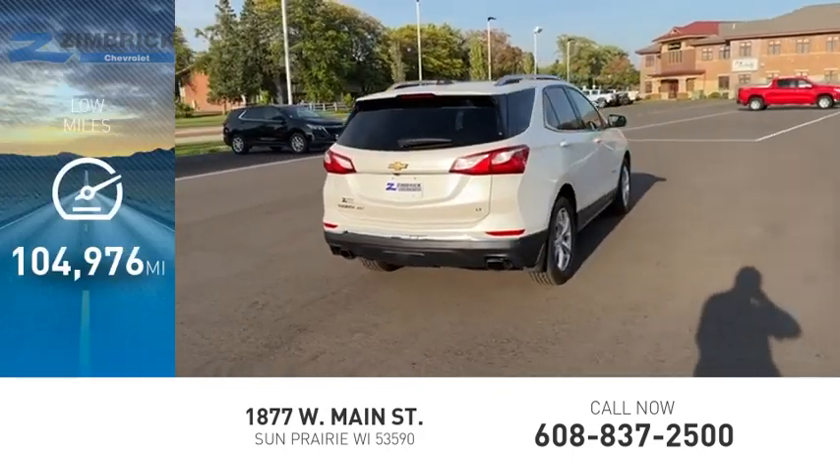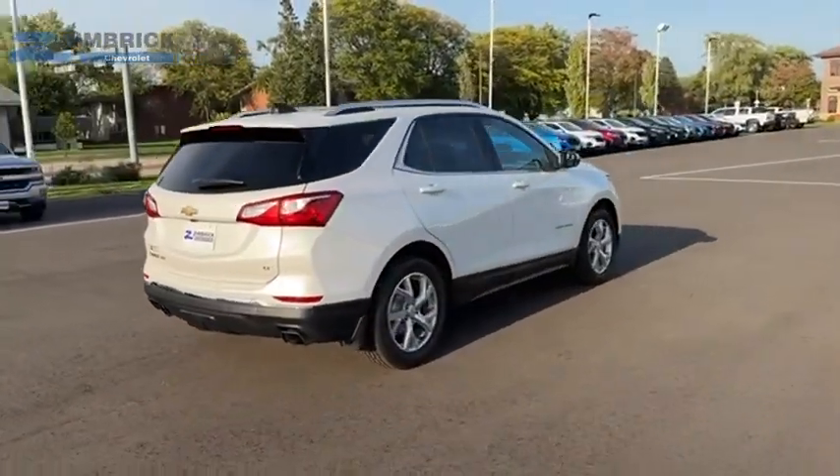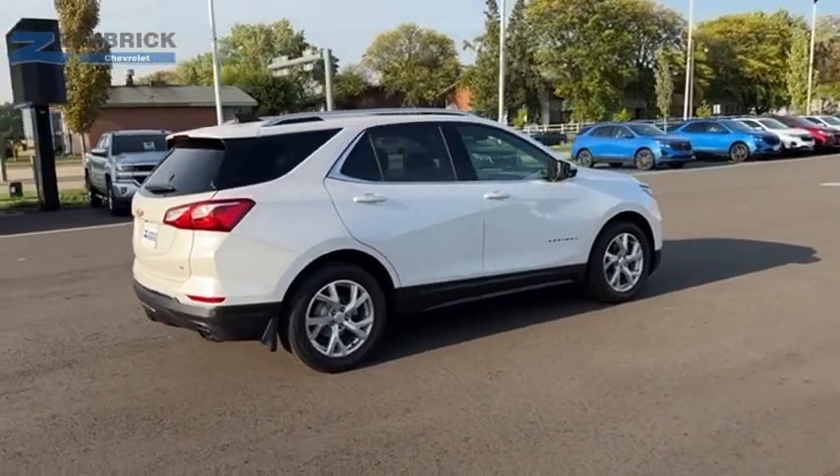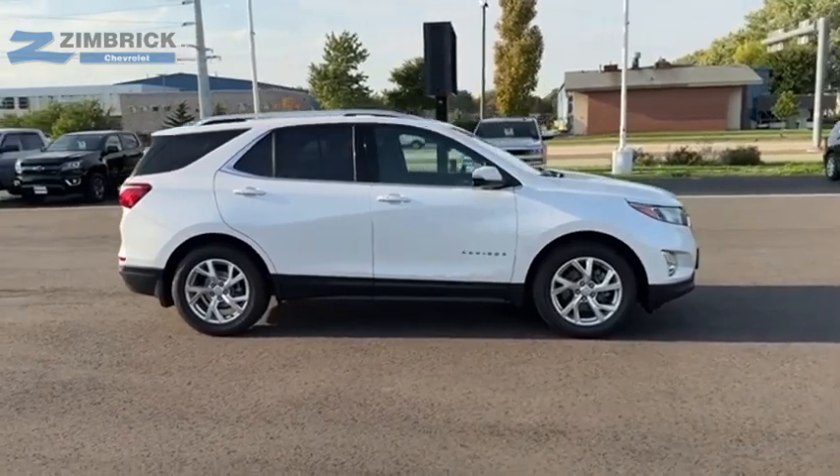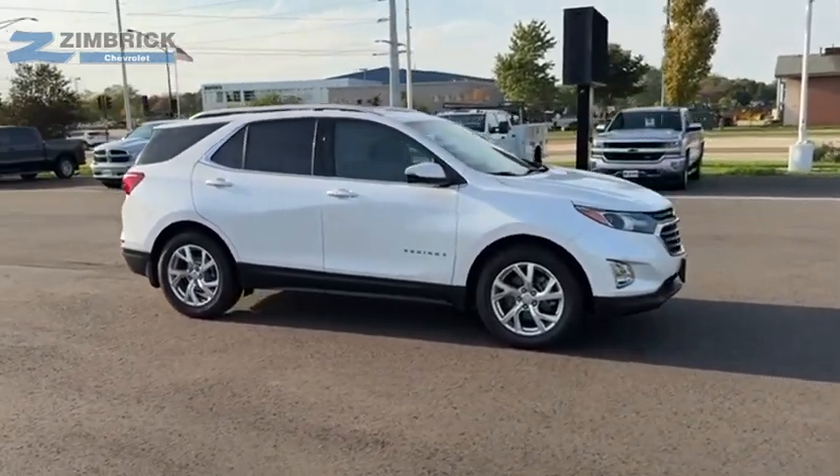This vehicle has less than 105,000 miles. Fuel efficiency, safety, and value equals the Chevy Equinox. This beauty will make even your house keys jealous. Drive it today.